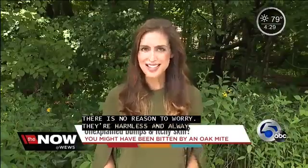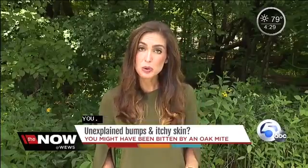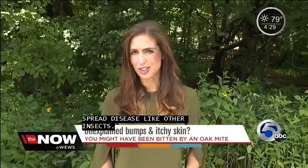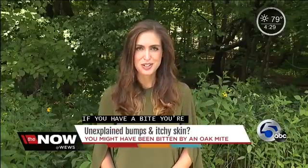Oak mites do not spread disease like other insects, so there's no need to worry. And if you've got a bite you're worried about, experts told me a topical cream or an itch reliever should do the trick. In Rocky River, Tara Molina, News Channel 5.